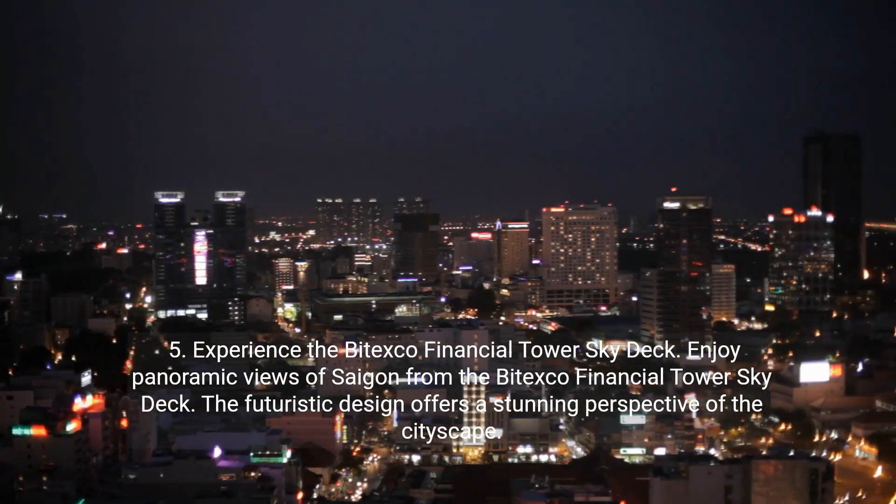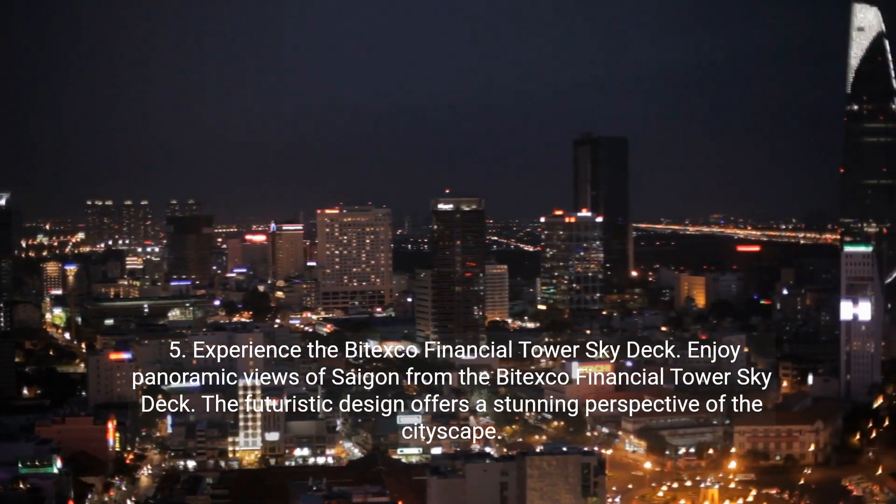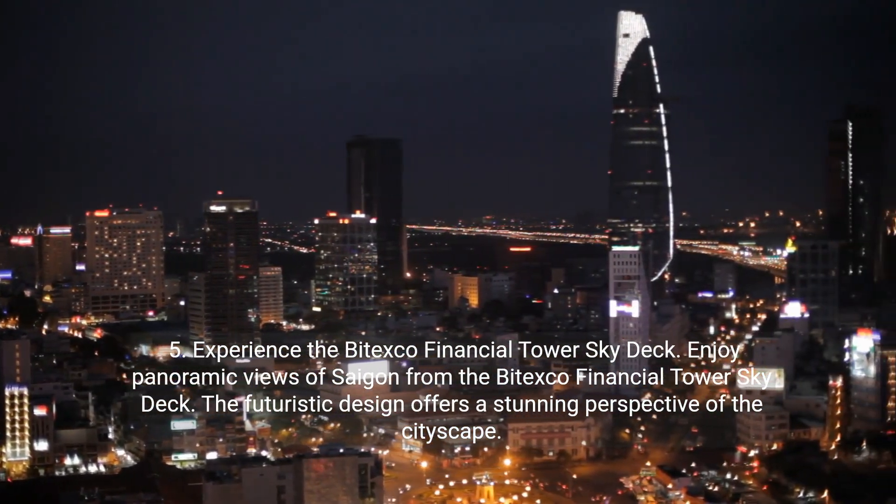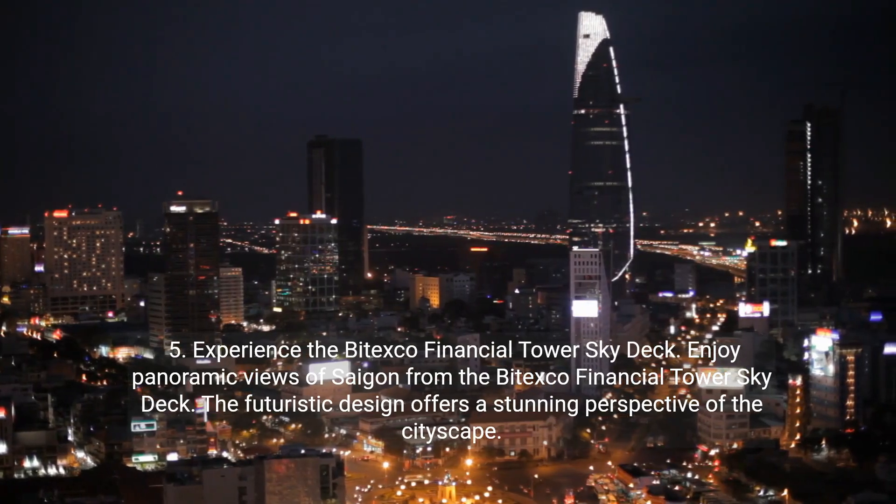Five: experience the Bitexco Financial Tower sky deck. Enjoy panoramic views of Saigon from the Bitexco Financial Tower sky deck. The futuristic design offers a stunning perspective of the cityscape.